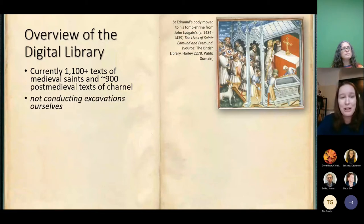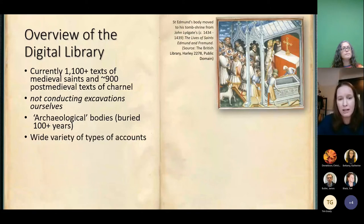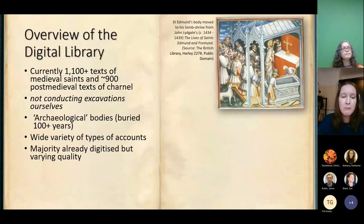I have to state in every talk: we are not conducting excavations ourselves. For us, we were interested in what would be termed archaeological bodies — bodies that were buried 100 years ago or more. We have a massive variety of types of accounts, both medieval and post-medieval. The majority have already been digitised, although in highly varying quality of digitisation. There are some that we're digitising ourselves, and there have been some requests by collaborators to do mini digitised projects with their local archives.